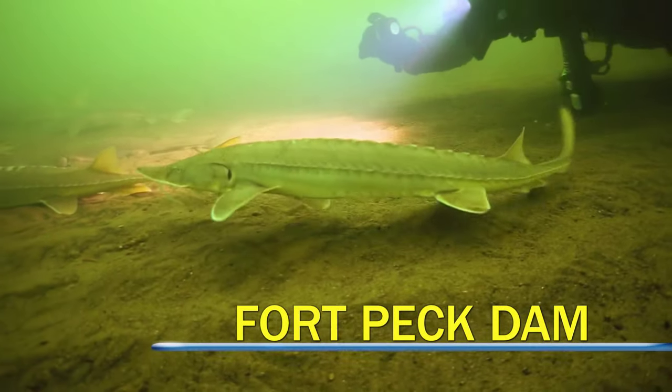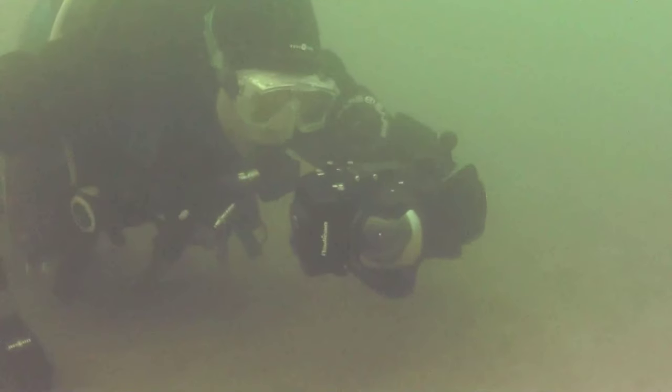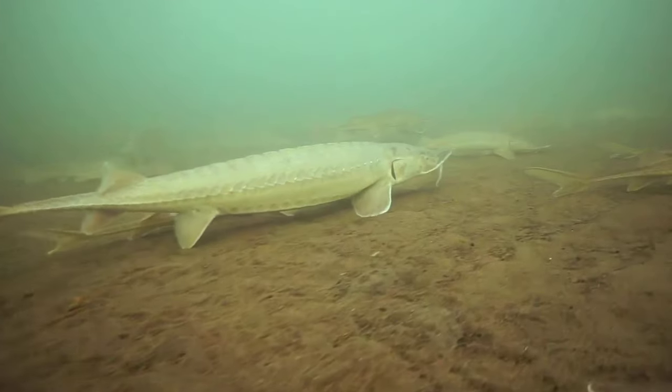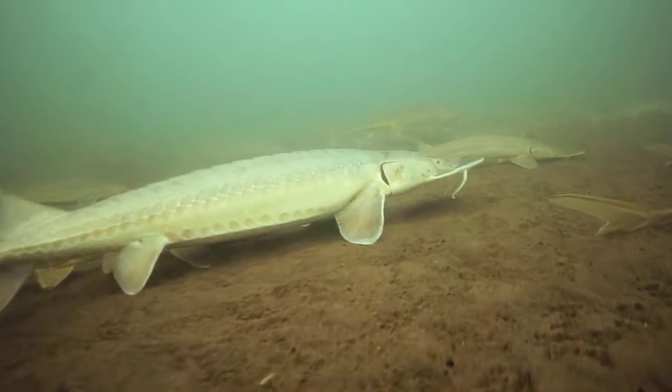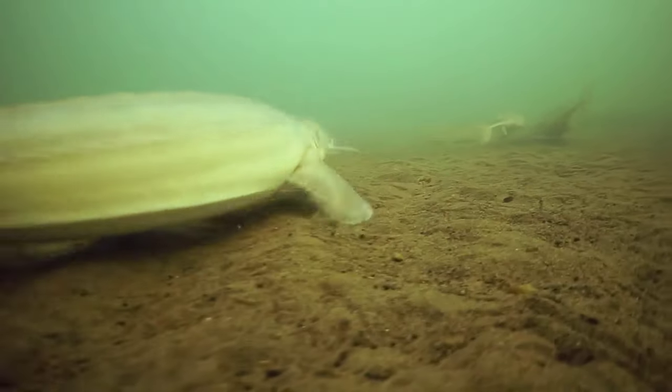We ran into the fish at about 40 feet. Brian Meritz and Kyron Zimmerman are on a mission to show the world Montana's native fish. Not many people get to see the beauty of the native fish in Montana, and so they've been collecting footage of a number of species.